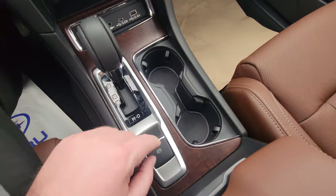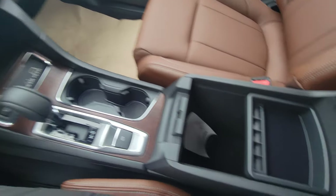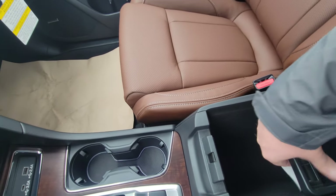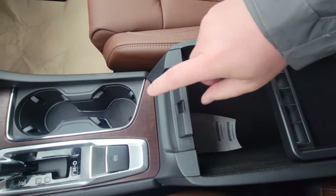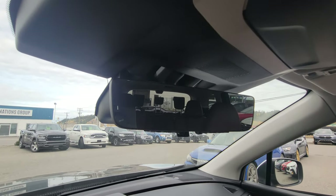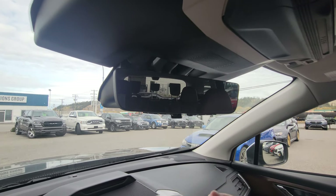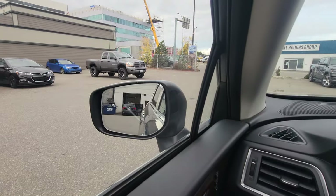Nice cup holders, really nice center console, change tray, and two places to run your cords out. My favorite feature in any vehicle — auto dimming rear view mirror. This automatically dims, so you don't need to flick a switch if someone's got their high beams on behind you, and the side mirrors are also auto dimming.